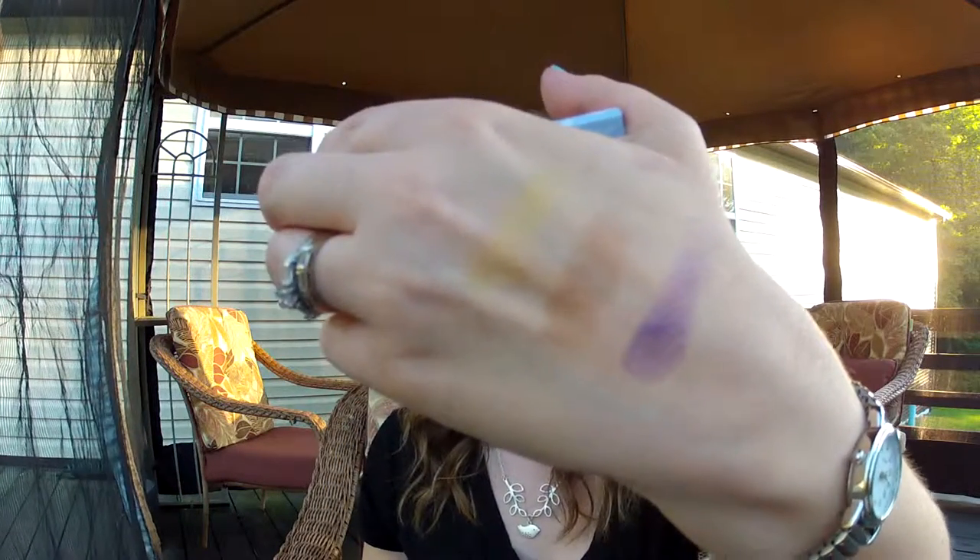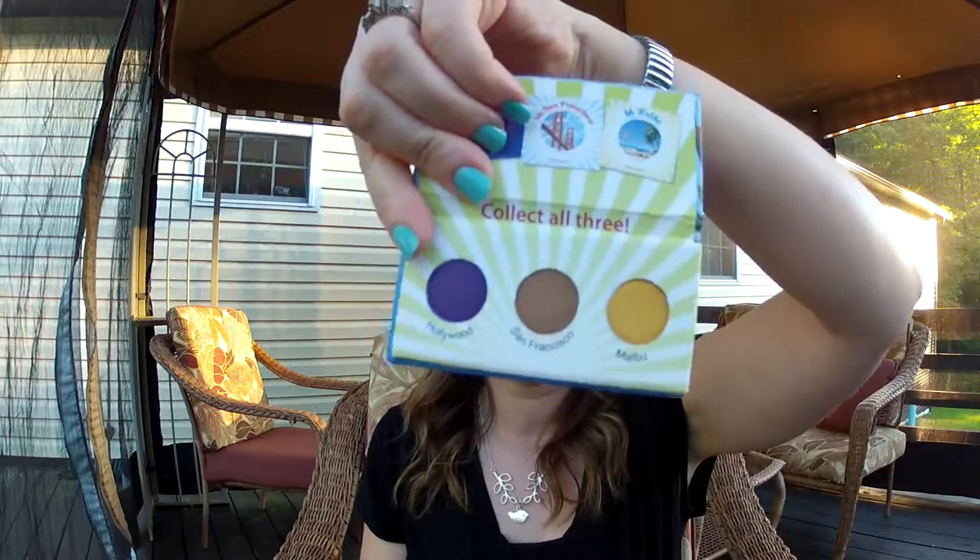I actually have eyeshadows from BH Cosmetics and they're super nice, so I'm sure these will be just as nice. Sorry if the lighting is crappy out here, there's not much I can do about that — it's a weird time of day. So there's those, and a cute little palette. It's magnetic. Love the two things I got so far.